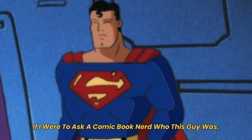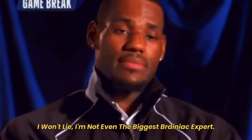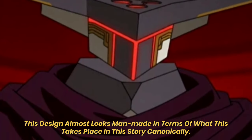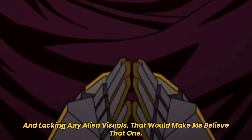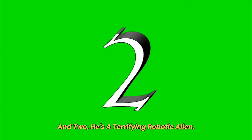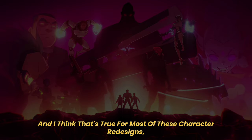If I asked a comic book nerd who this guy was, they wouldn't say Brainiac — they'd assume he's some drone. I'm not even the biggest Brainiac expert, but I know he doesn't look like that. This design almost looks man-made, lacking any alien visuals that would make you believe that one, Brainiac is a robotic alien, and two, he's a terrifying robotic alien. It's a very cookie-cutter design that's missing the visual core and aesthetic of the character.